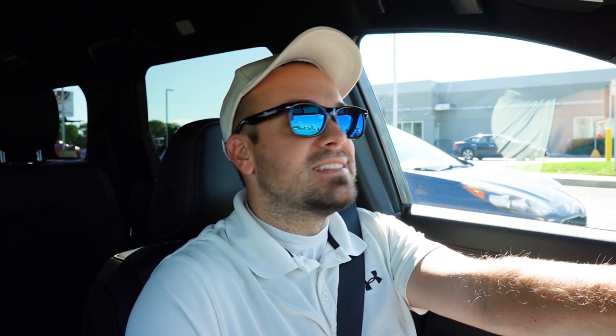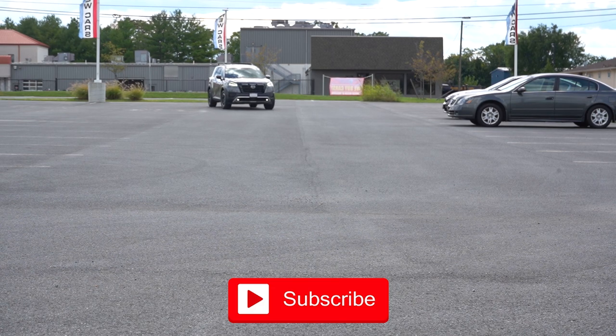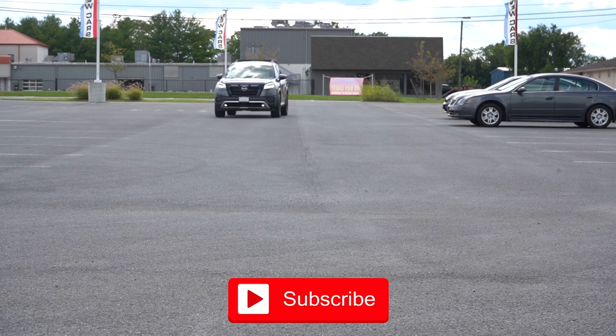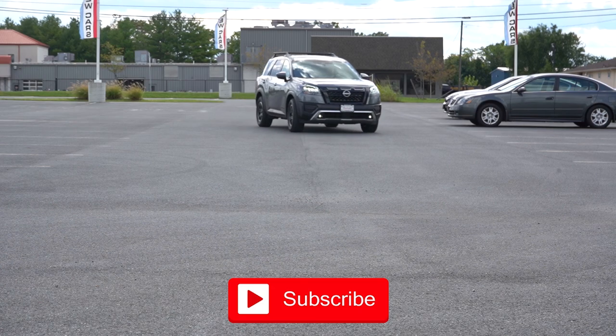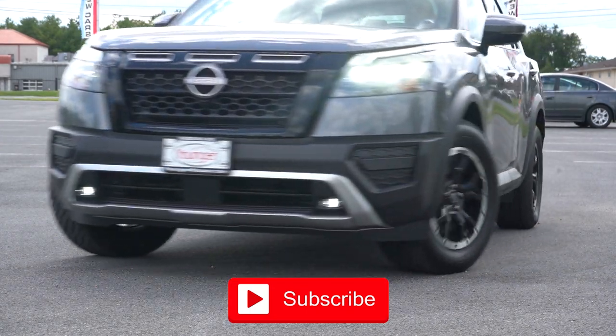We're in this one today because this thing has excellent exterior styling no matter what trim level you go with, and there is one major change for the 2023 model year. And I bet by the thumbnail you guys might already know what that change is.